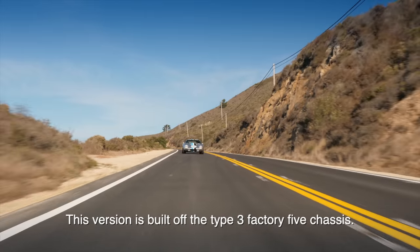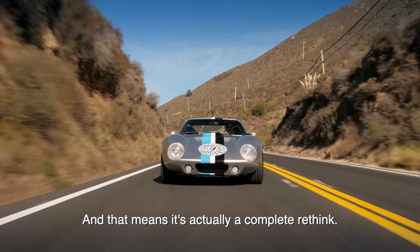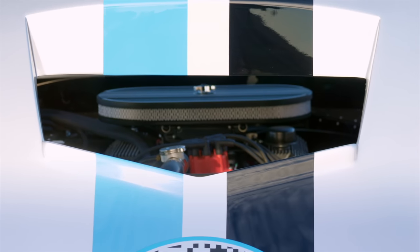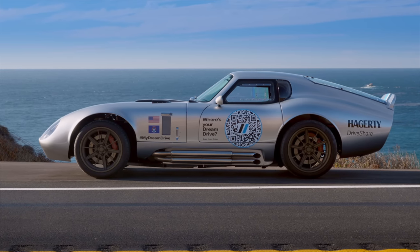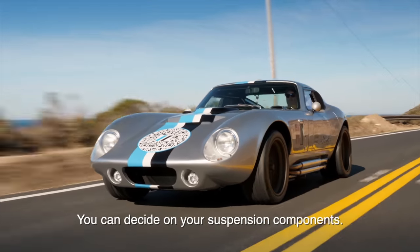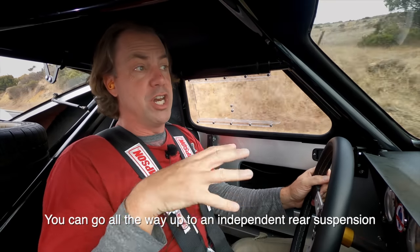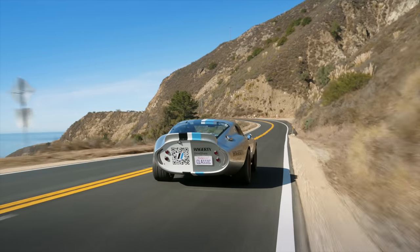If this car doesn't get your attention, nothing will. This version is built off the Type 3 Factory 5 chassis, which means it's a complete rethink. The way you want to do it is to put together a complete kit — all you have to bring is the engine, drivetrain, rear axle, and wheels. You can pick a myriad of options: electronic fuel injection, which this has; power steering, which this has; air conditioning, which this also has. You can decide on suspension components and go all the way up to an independent rear suspension.